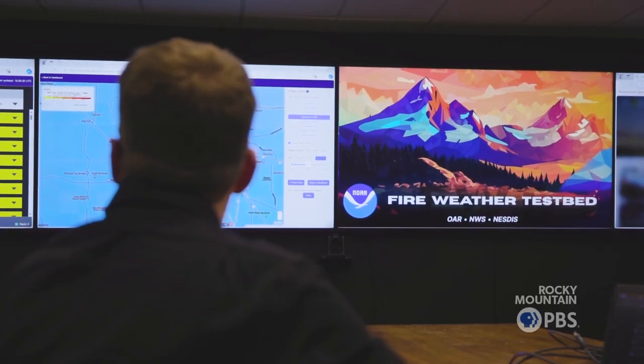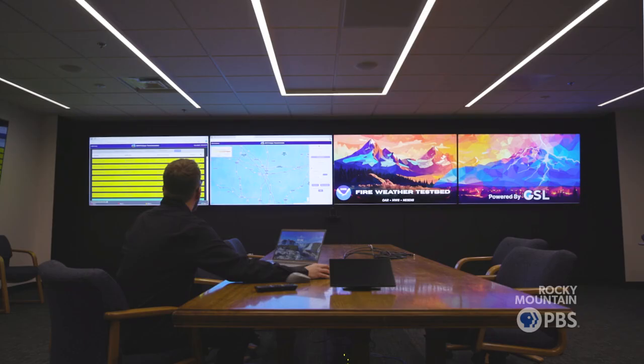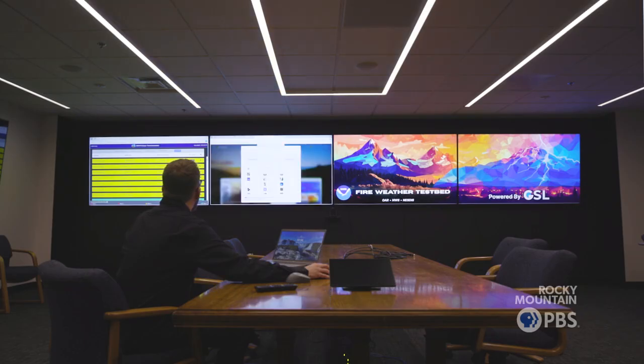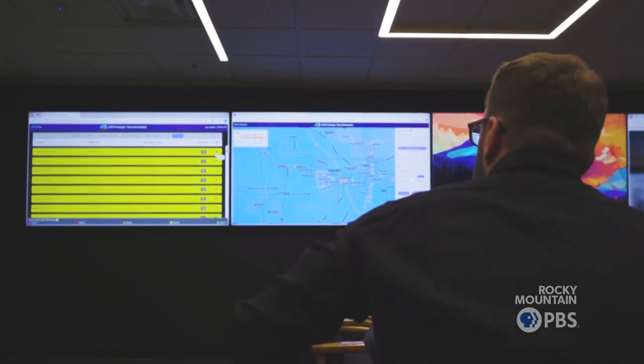The Firewater Testbed is a brand new initiative looking to take new tools and technology that help firefighters and meteorologists, improve them, evaluate them, and get them out to the field. Here on the left is the Next Generation Fire System dashboard.